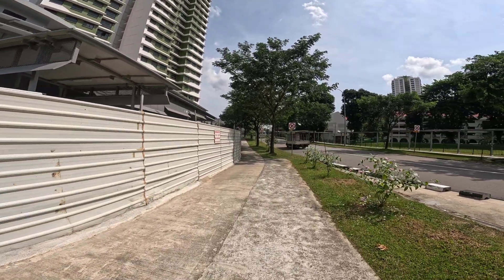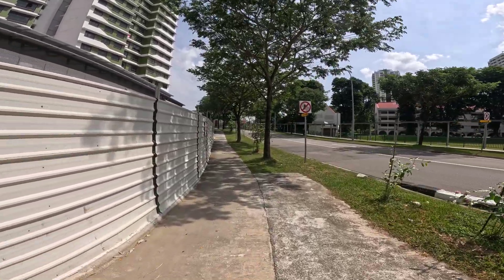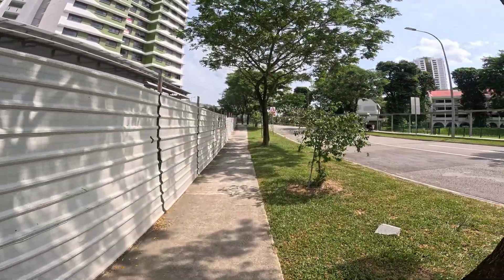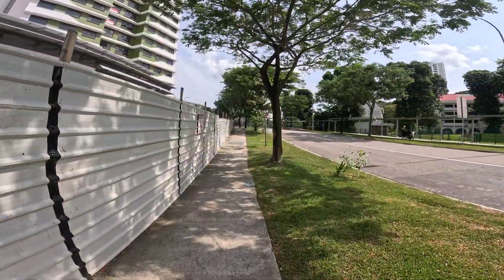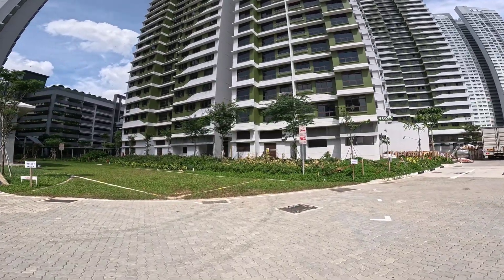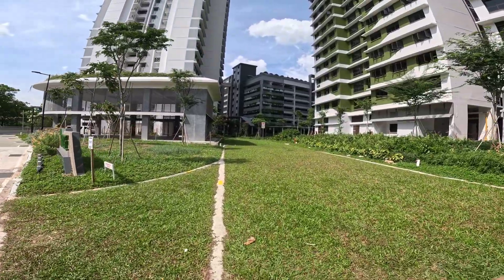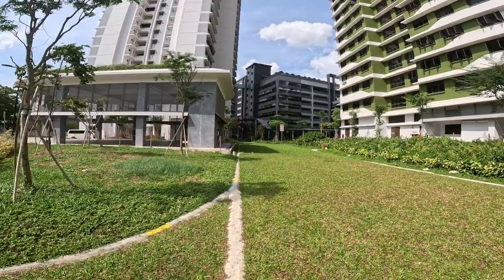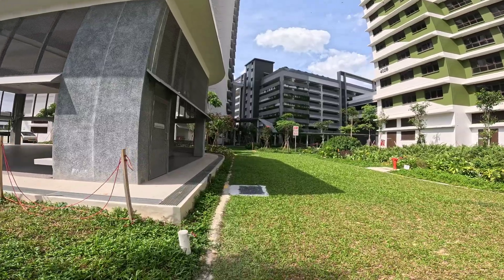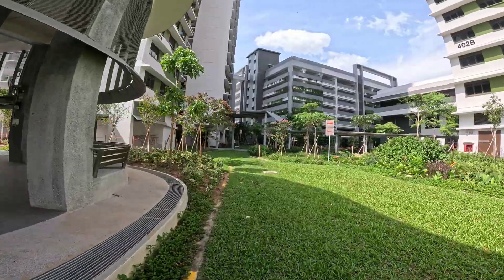Hello guys, Kaja14 here. Today I'll be recording the tallest Hitachi MCA in Singapore — that is block 402B Topayo Ridge. So I lied. Topayo Ridge is not the tallest Hitachi HCA lifts in Singapore. The actual tallest Hitachi HCA is the high-rise lifts at Hong Leong Building, since the lifts there go up to 3 meters per second — they are actually the tallest Hitachi MCA lifts in Singapore.